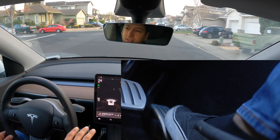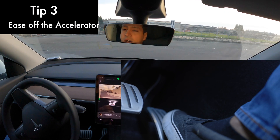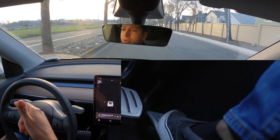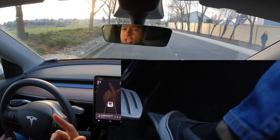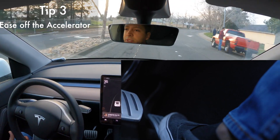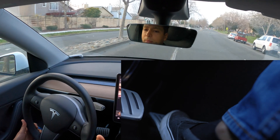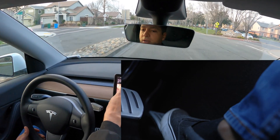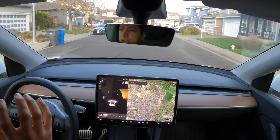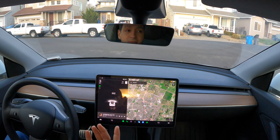Some of you experienced drivers already knew that, but here's the next one you might not have thought about. It also has to do with regenerative braking: do not aggressively use your regenerative braking. The motor converts kinetic energy into electric energy, but it generates a lot of heat in the process. If you want to maximize your range, ease into your regenerative braking. If you know a stop sign or turn is coming up, gently take your foot off the pedal so the motor doesn't have to work as aggressively. Less heat wasted means less energy wasted.